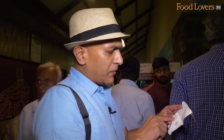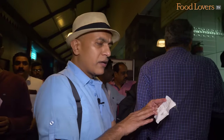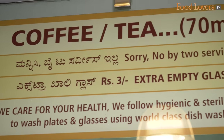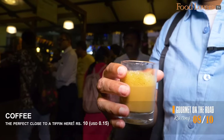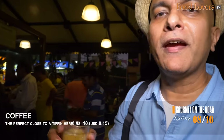We've done the idli, the vada, the Chau Chau Bat which is the Kesari Bat and Kara Bat, the plain dosa and the masala dosa. Time now to do the coffee. Everything is calibrated - it's 70 ml of coffee or tea that you get. The sugar is light anyway. That coffee is perfect - you've got that bitterness of the coffee and just that sweetness of the sugar lingering in the background.